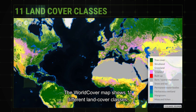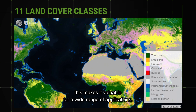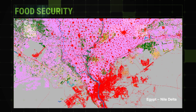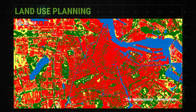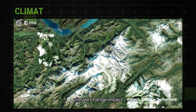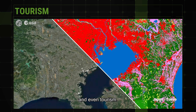The WorldCover map shows 11 different land cover classes, making it valuable for a wide range of applications including food security, carbon assessment, land use planning, biodiversity monitoring, climate change impact, and even tourism.